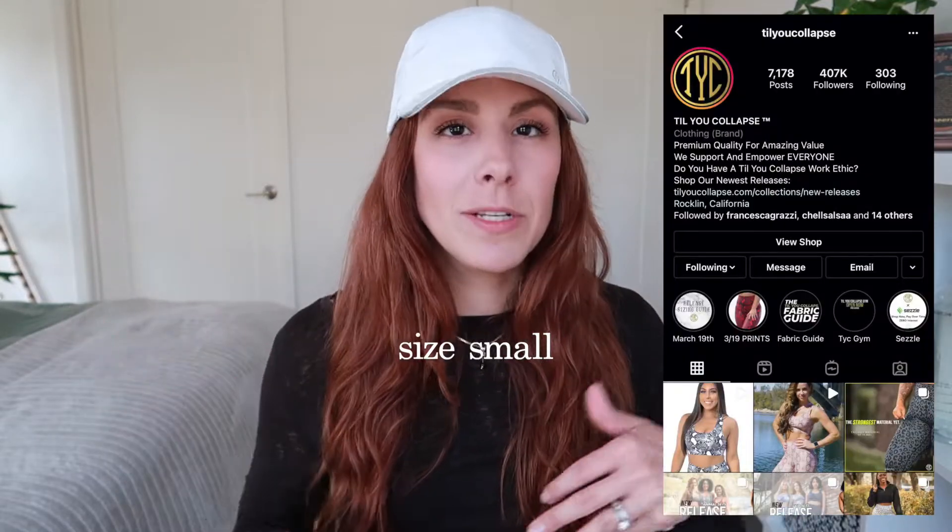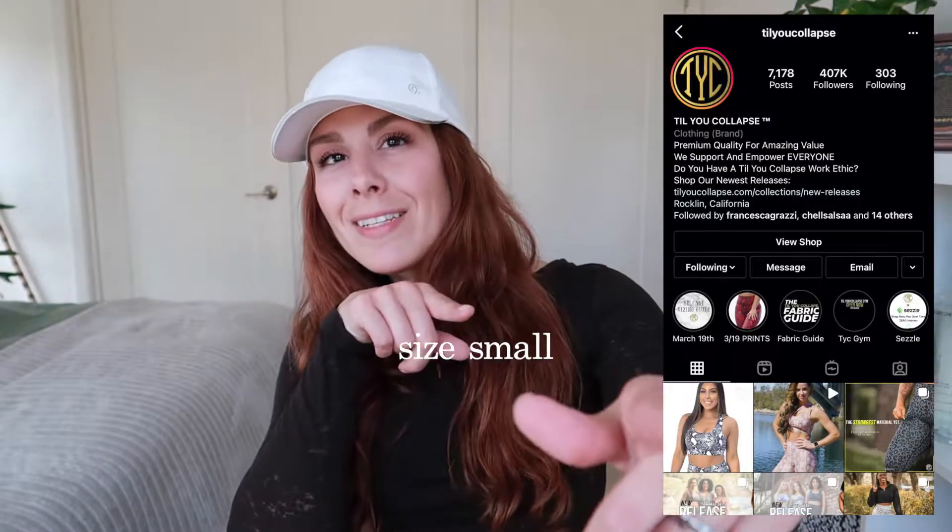We are starting with the first company I ever purchased a scrunch booty legging from, which is Tilly Collapse, also known as TYC on Instagram. I did a pretty extensive review on this line — I'll have it linked up here for you guys.